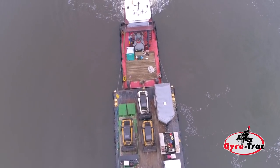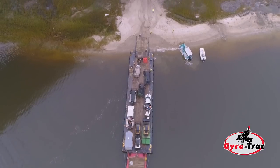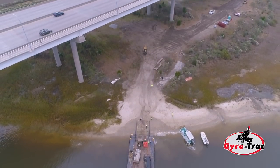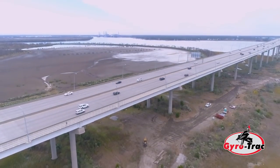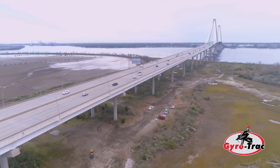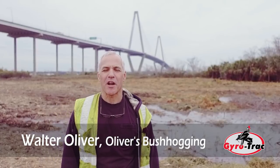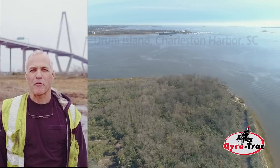Thank you for joining us. I am Walter Oliver with Oliver's Bush Hogging out of Buford, South Carolina. I'm up here in Drum Island, which is Charleston by the Cooper River Bridge.